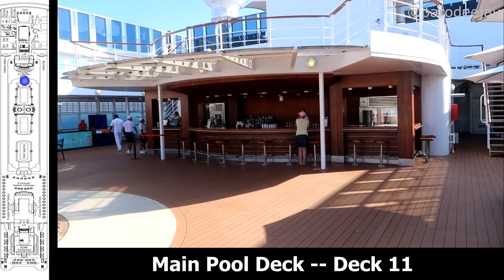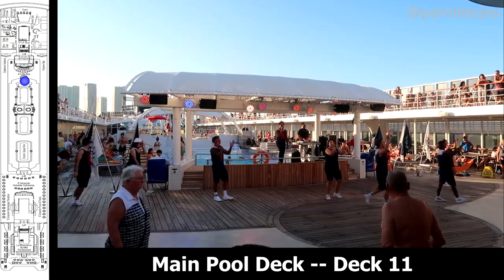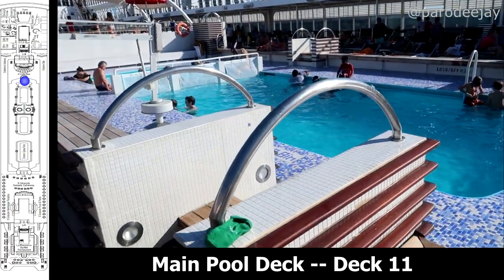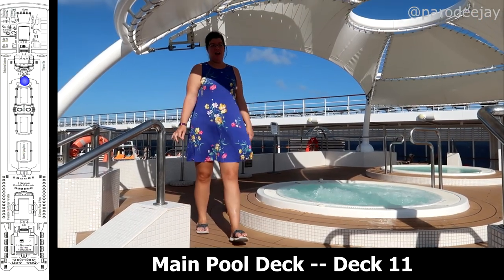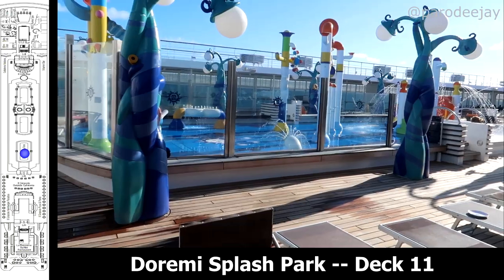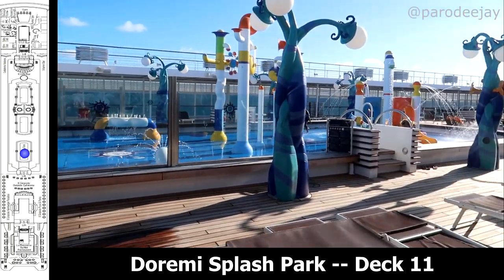Let's slide past Illido Bar and check out the main pool deck. You'll find a big stage for dance classes, games with the staff, deck parties, and things like that. There are also two big pools, each split into a six-foot deep section and a one-foot deep section, with two whirlpools in between. Moving further aft, you have the Do-Re-Mi Splash Park, which was under refurbishment during our sailing but did open on the last day.